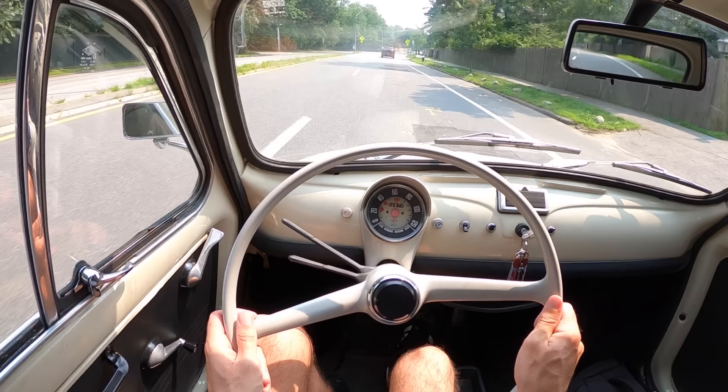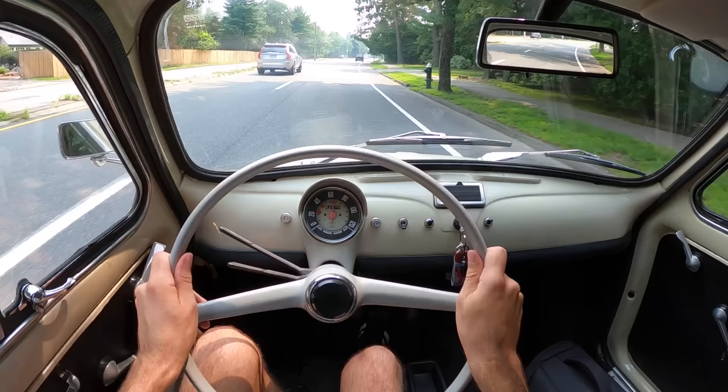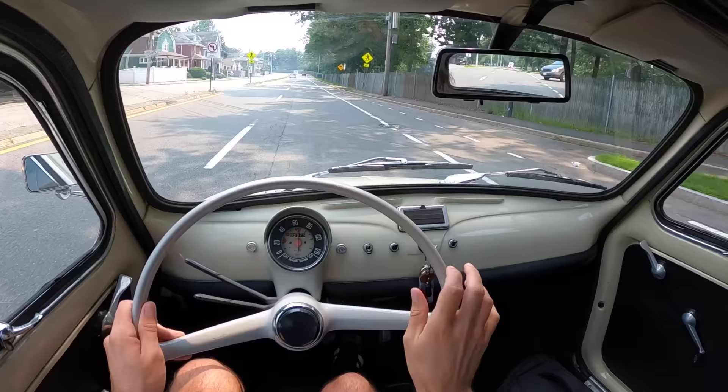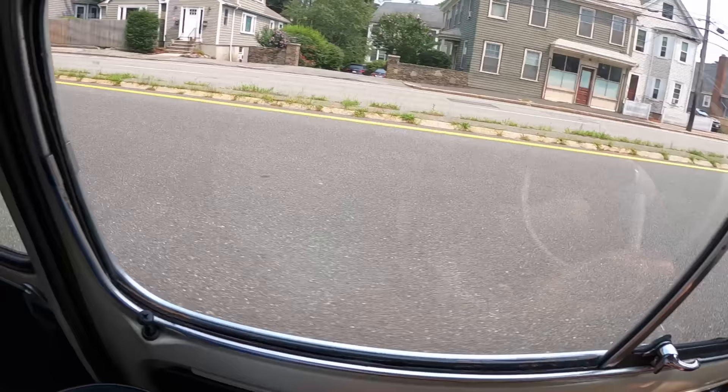Every bump in the road is a little frightening. What a great city car, though — if you really did just live in the city, this would be perfect. Do you want to hear the horn? That's fantastic. I'm not going for fourth; I don't think we need it in this scenario.